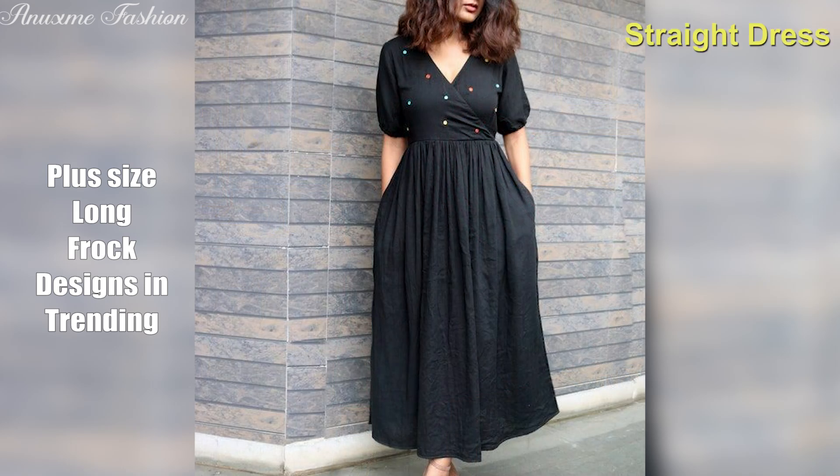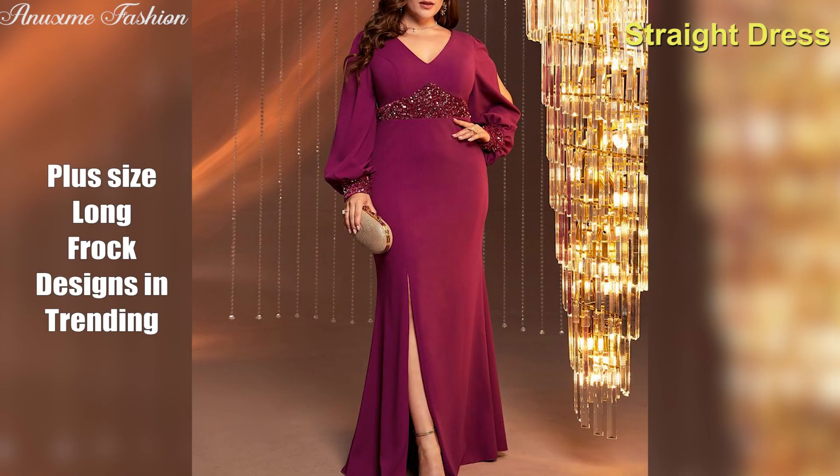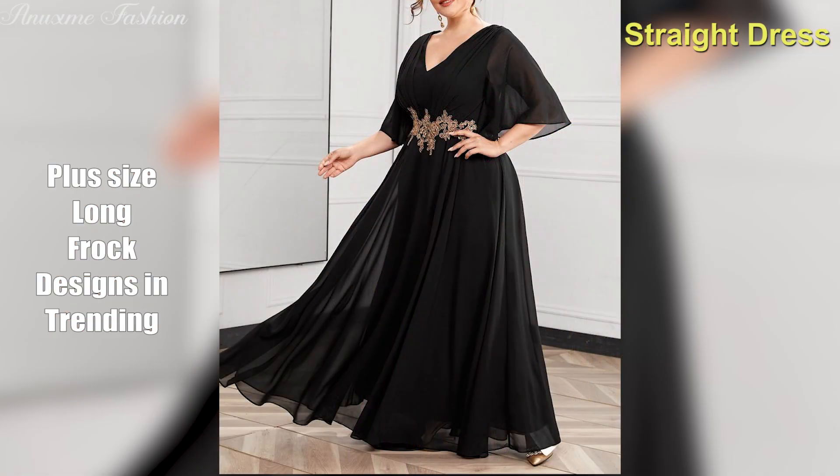Straight dress. A timeless and versatile option, the straight dress offers a relaxed fit throughout the body. It creates a clean line and can be dressed up or down with accessories.